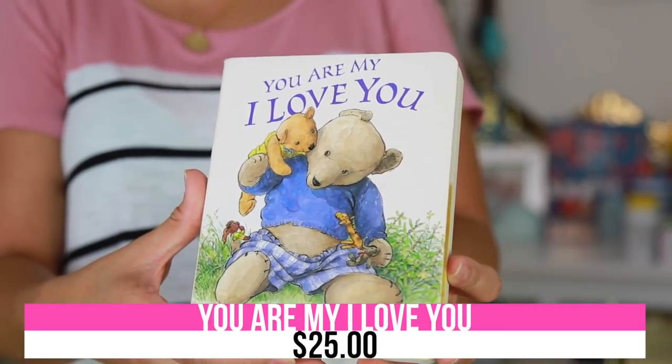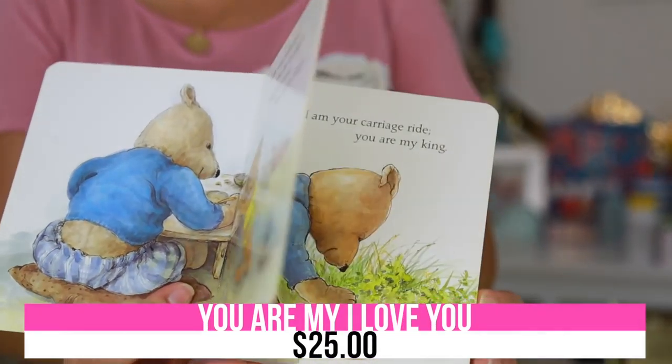I could talk about a hundred toddler books but I'm only going to talk about two this time. The first is called 'You Are My I Love You.' This is from my cousin Donna — she always picks the most emotional parent books ever. Every time I read it, it just gives me the feels. It's so special. I even memorize it: 'I am your parent, you are my child. I am your happy place, you are my wild.'